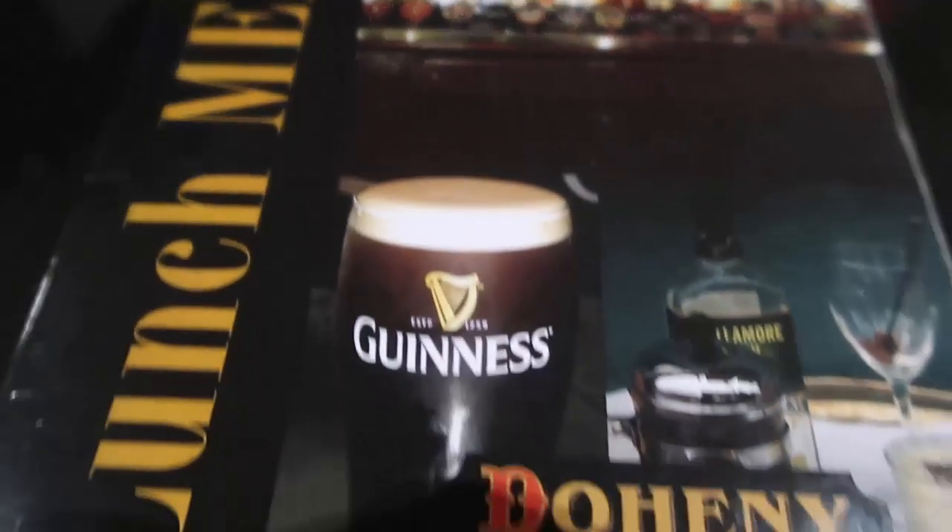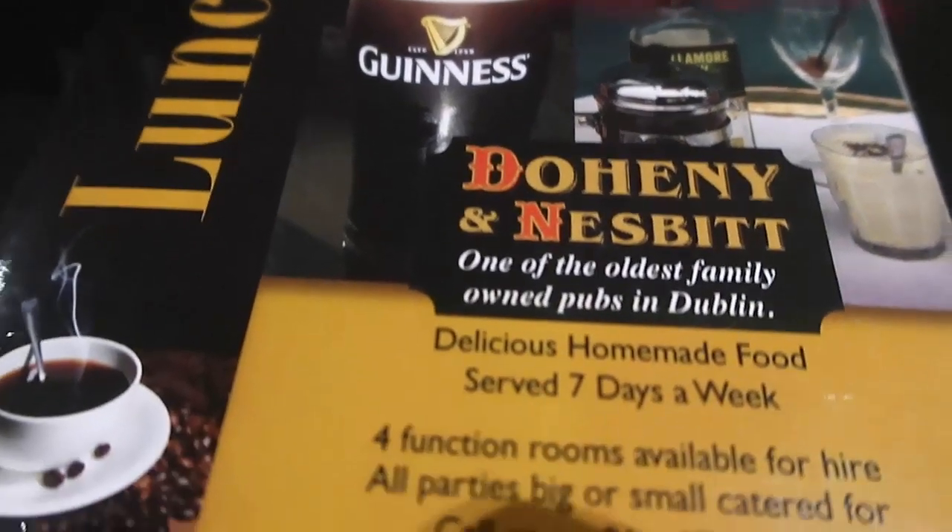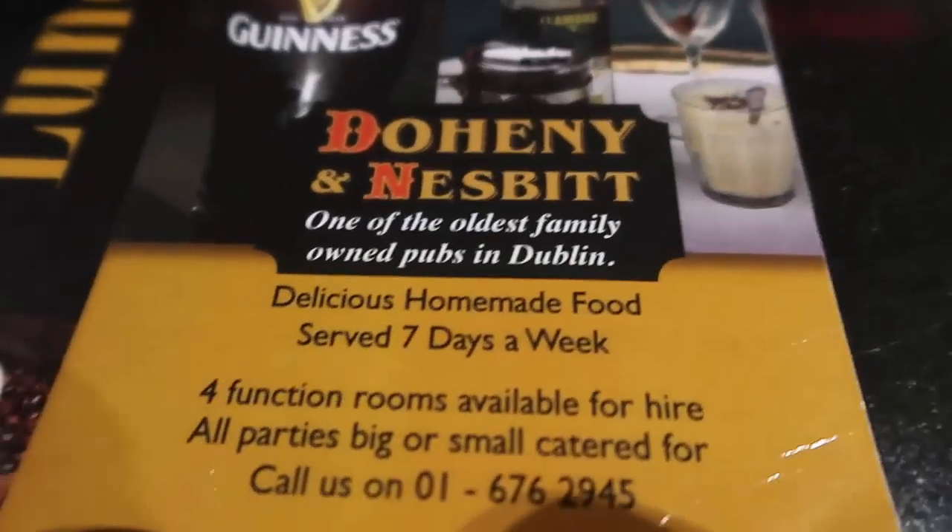So here is the lunch menu at Doheny and Nesbitt. As you'll see, there's lots of choice from Irish classics to all kinds of lunch goodies, all at quite a reasonable price.